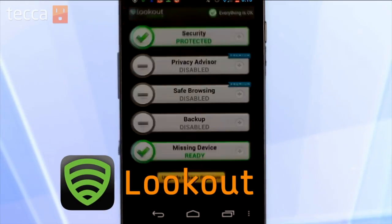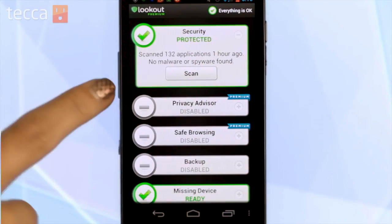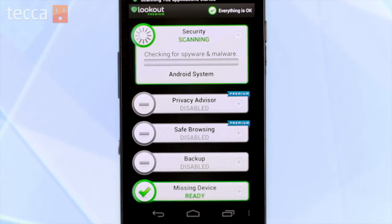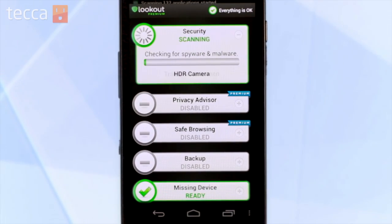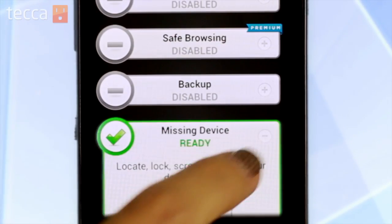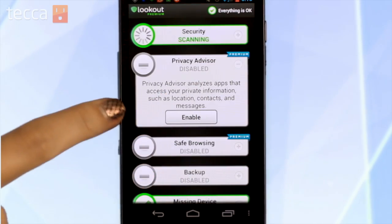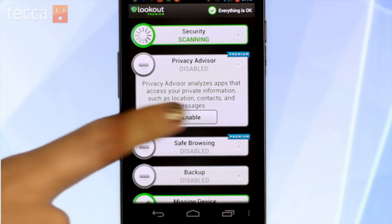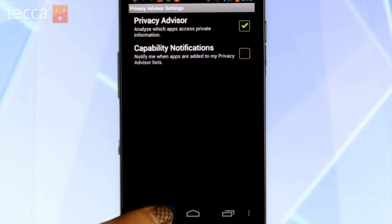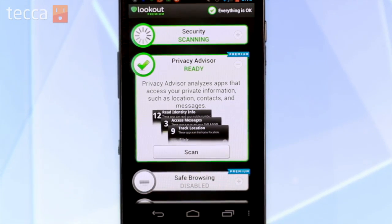Our first app is Lookout. Lookout has some great features available for it, and you get to try the premium version for 14 days for free. You have Security, which will scan all of your installed Android apps for any malware or spyware. There is a Missing Device option, where if you lose your cell phone or if it's stolen, you can track it. And one of my favorites, the Privacy Advisor, which will analyze apps that access your private information like location, contacts, and messages, and it'll let you know if the app is asking for permission for something that's a little bit shady.